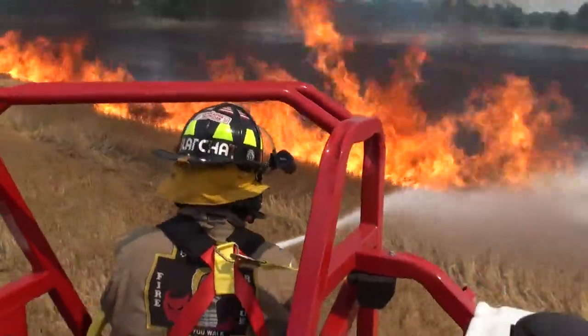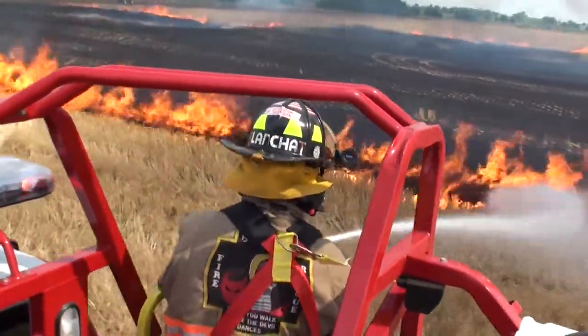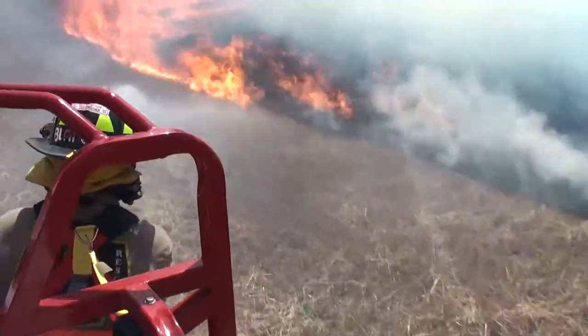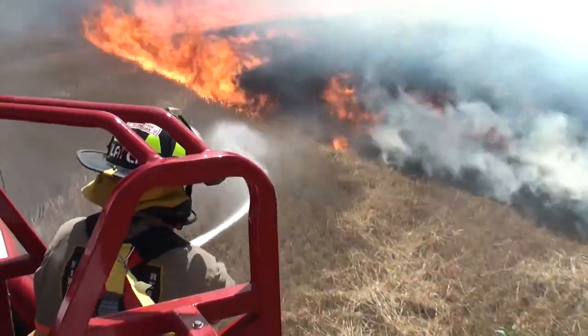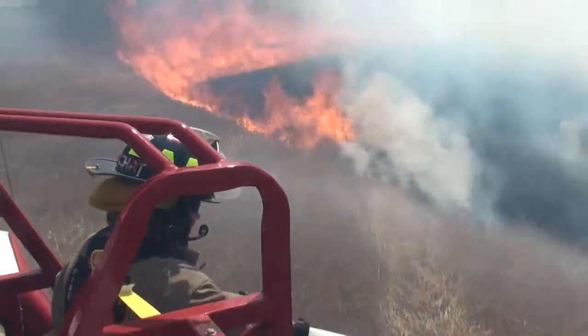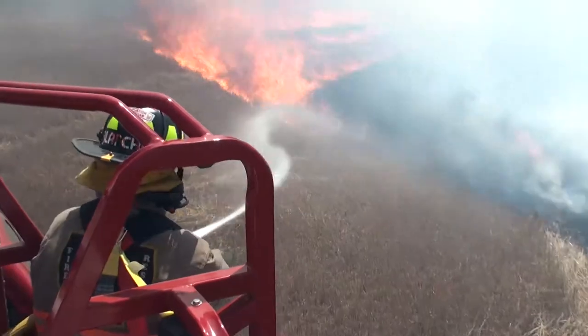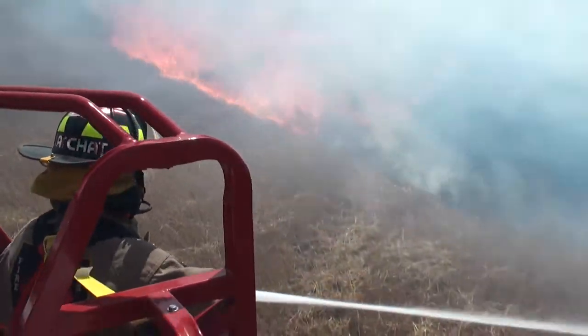The BATROPS combined with the saddle gate puts the firefighter in a position to knock down and overhaul a fast-moving fine fuel fire. For filming purposes only, this fire is being fought incorrectly on the fuel side. This demonstration illustrates the effectiveness and safety of the BATROPS during pump and roll firefighting.